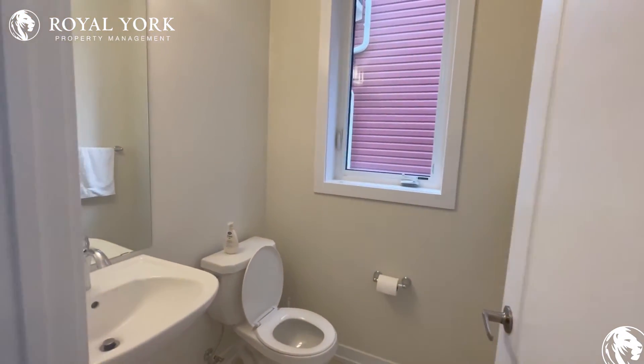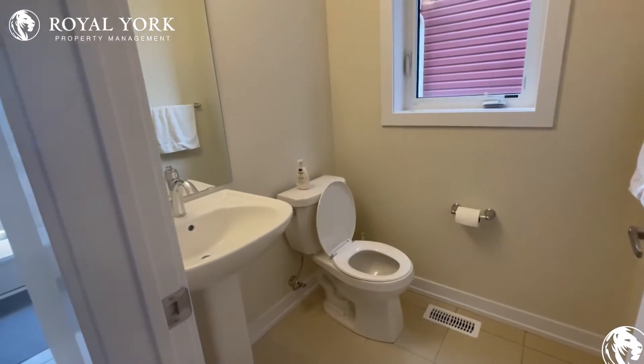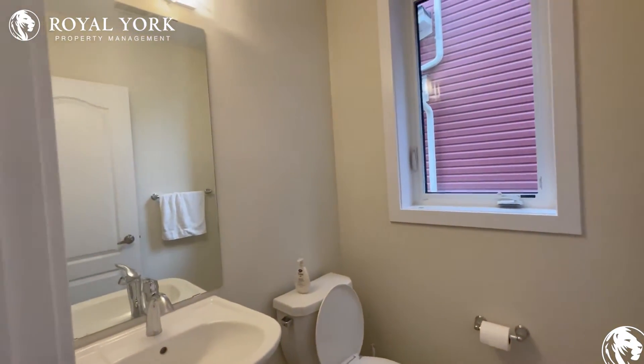Right off the front we have our powder room here, very conveniently placed. Very nice toilet over there, your sink is over there with a good-sized mirror as well.